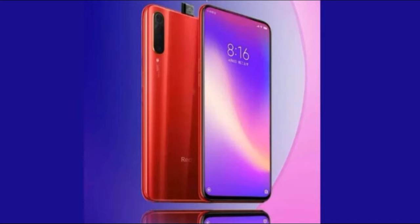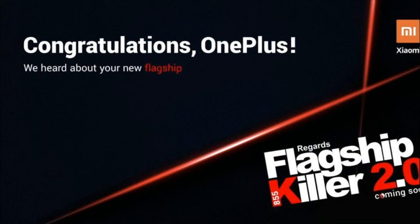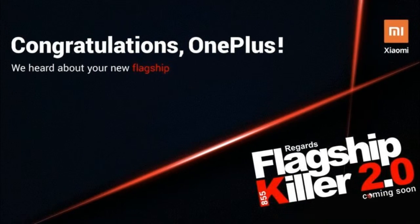Under the hood will be a Qualcomm Snapdragon 855 chipset. Coming to the Android benchmark list, it showed that the Redmi K20 is scoring an impressive 4,58,754.